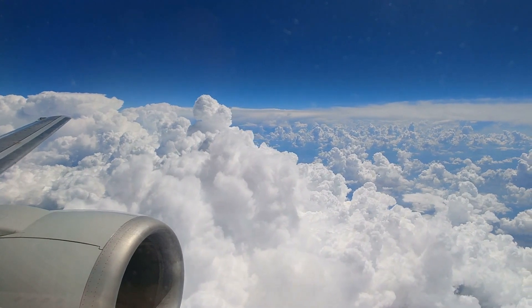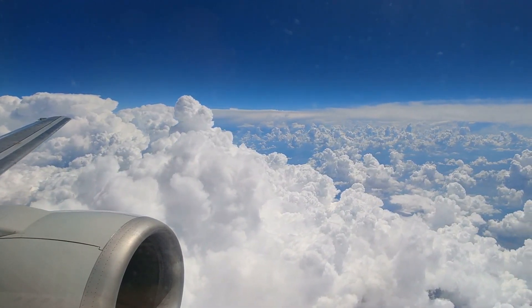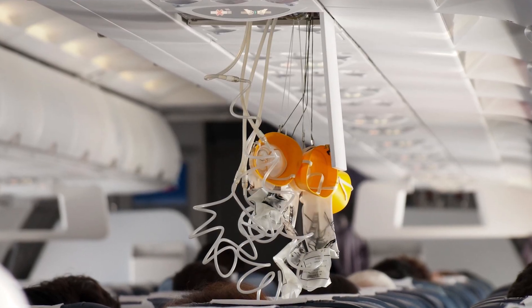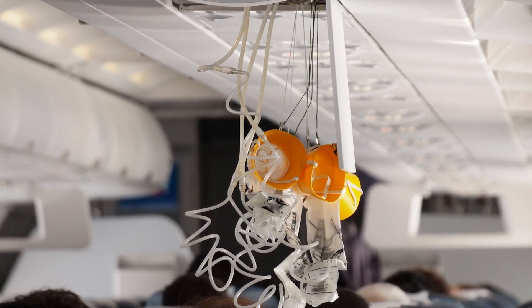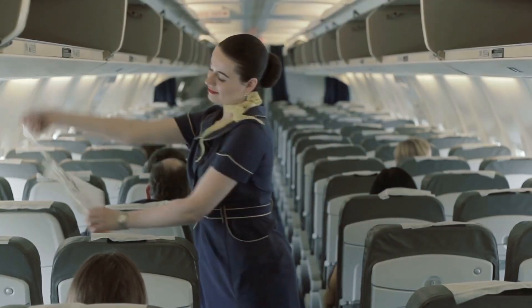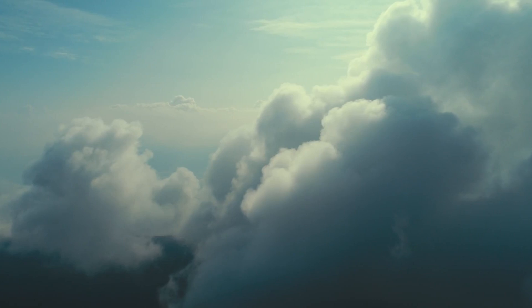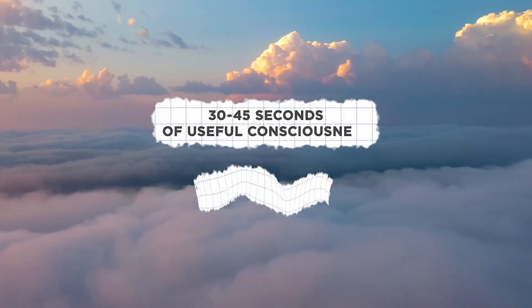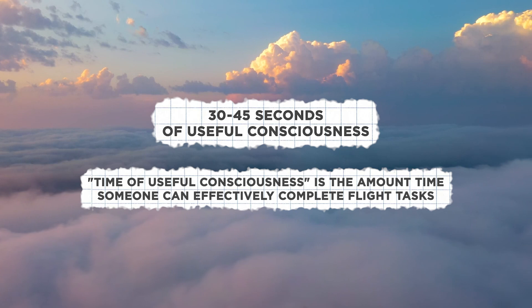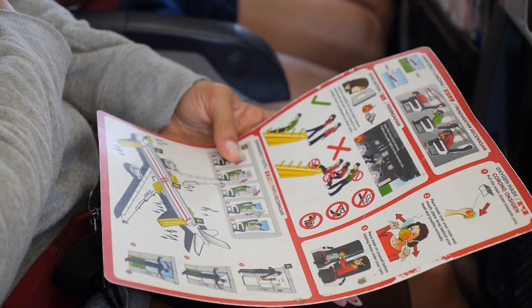If the cabin pressurization system were to fail, how long would you be able to breathe on the airplane? When this system fails, oxygen masks drop from the ceiling to give passengers the ability to directly breathe in oxygen while in low pressure. If it weren't for these oxygen masks, you'd only have a short amount of time of useful consciousness without oxygen. At 35,000 feet, you only have between 30 and 45 seconds of useful consciousness, which is why you're instructed to put your mask on first before helping others.